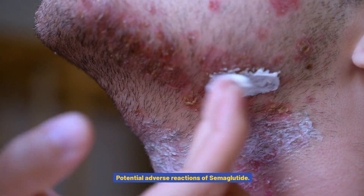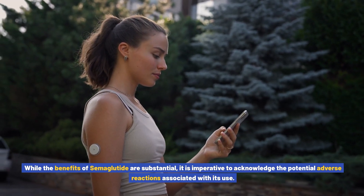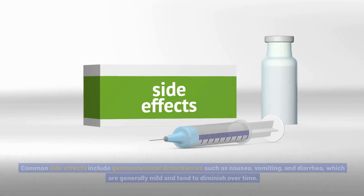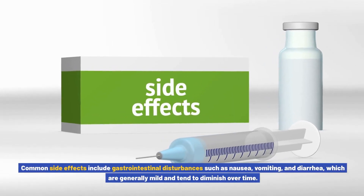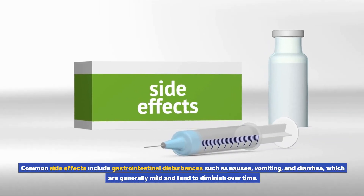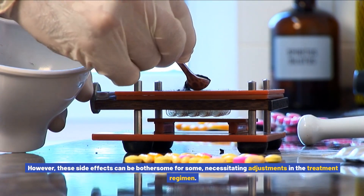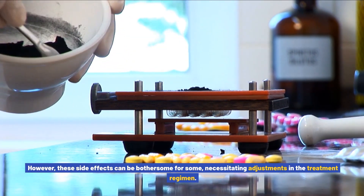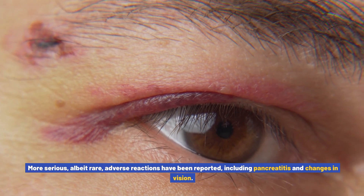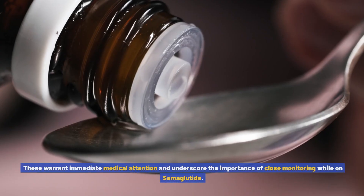While the benefits of semiglutide are substantial, it is imperative to acknowledge the potential adverse reactions associated with its use. Common side effects include gastrointestinal disturbances such as nausea, vomiting, and diarrhea, which are generally mild and tend to diminish over time. However, these side effects can be bothersome for some, necessitating adjustments in the treatment regimen.